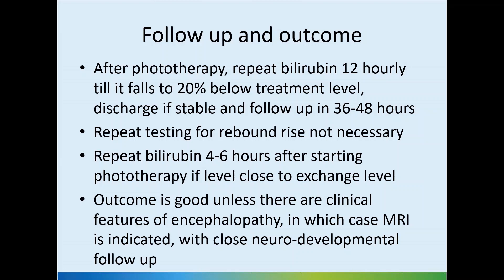If the bilirubin treatment was purely for physiologic exaggerated jaundice and we don't have many risk factors, the repeat blood test is optional if the transcutaneous bilirubin under a patch is reducing well — but follow your unit guidelines. The repeat testing for rebound rise is not necessary, so we usually discharge the baby soon after stopping phototherapy.